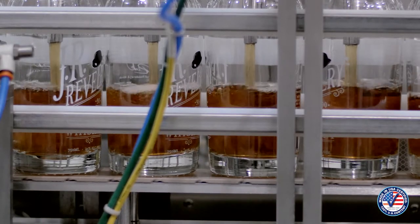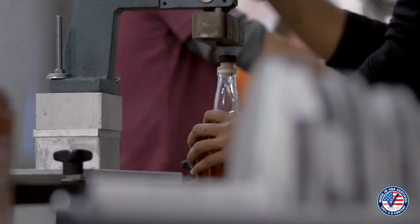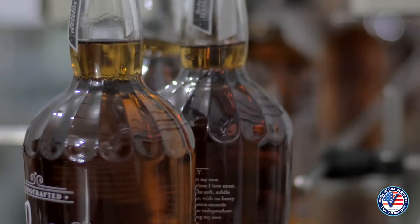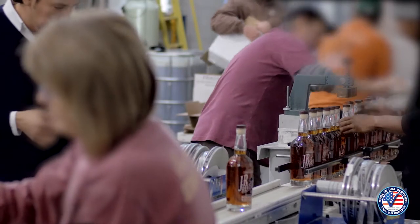Once the aging and blending to my flavor profile is complete, our team in Nashville, Tennessee crafts every bottle of J.R. Revelry. Their deep commitment and expertise in spirits is the finishing touch that makes J.R. Revelry ready to be poured.